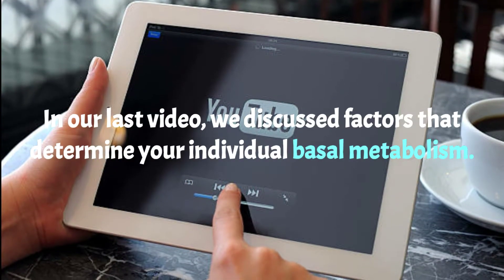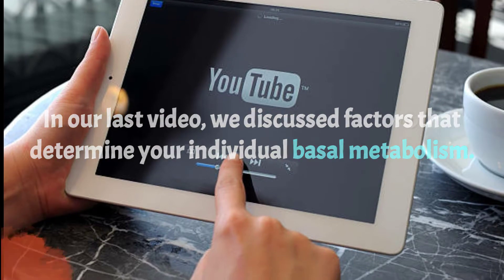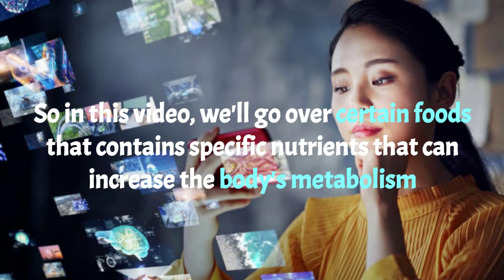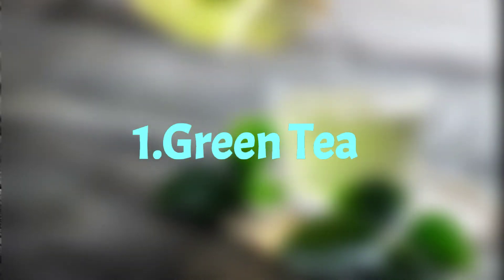In our last video we discussed factors that determine your individual basal metabolism. Now most of our health addicts will be asking themselves: how can I boost my metabolism? In this video we'll go over certain foods that contain specific nutrients that increase the body's metabolism. Here are five of the best foods that have shown to help give your metabolism a boost.